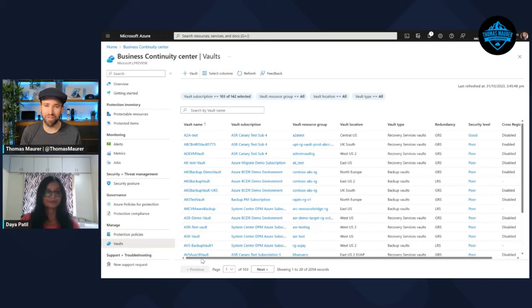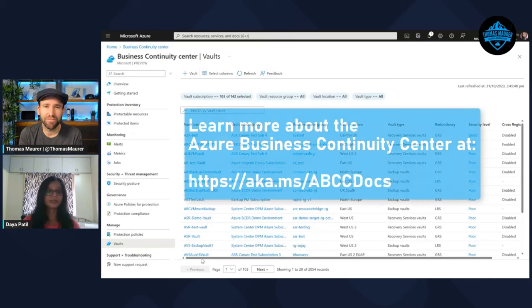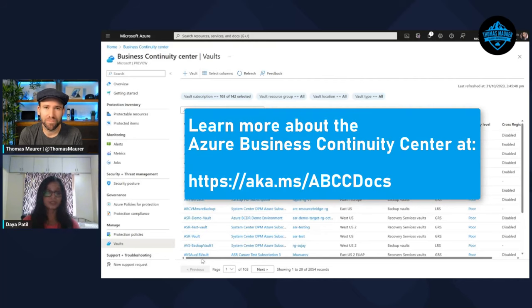This is absolutely great — this is really the one place you need to go if you deal with business continuity. Where can people learn more? We have well-designed documentation available for customers which covers all of these concepts, along with how-to articles to get started. Thank you very much, this was fantastic. It was great to have you here, and thank you to everyone watching — all the links are in the description below. See you in the next one!